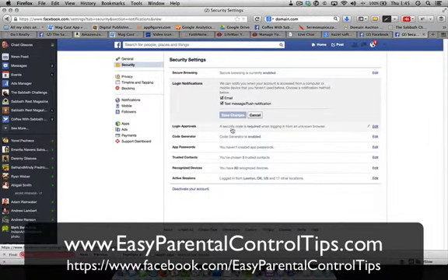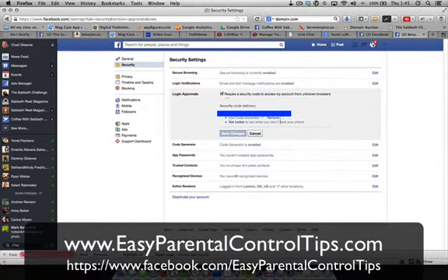Login approvals — a security code is required when logging in from an unknown browser. This is very, very important. You need this enabled. What it will do is send a text message to your phone with a five-digit code or a four-digit code or whatever, and you have to put that in after you put in your password. This way, even if somebody knows your password, they can't get in without the unique code.